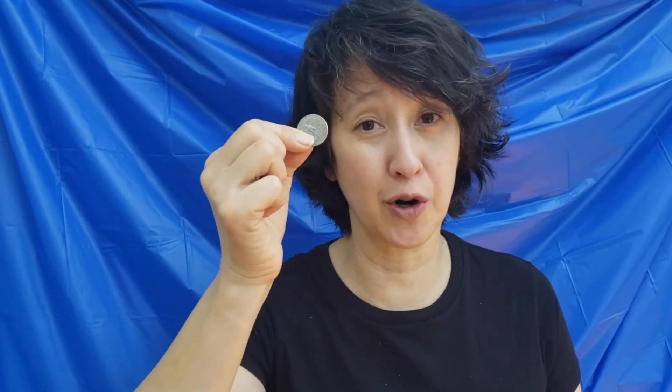Also, because coins are flying everywhere, make sure that nobody's standing too near you and that you're not doing it near your grandmother's irreplaceable glass lamp.